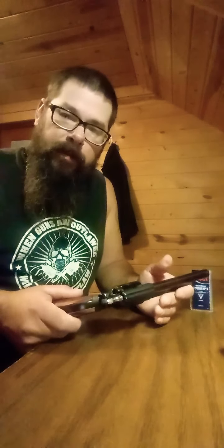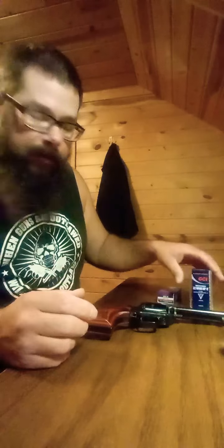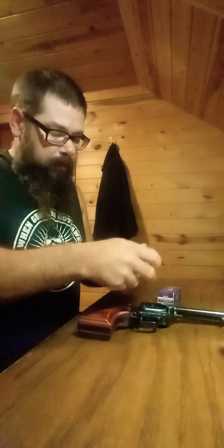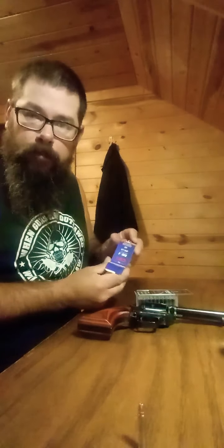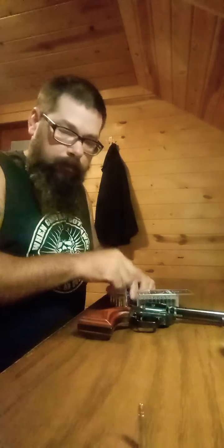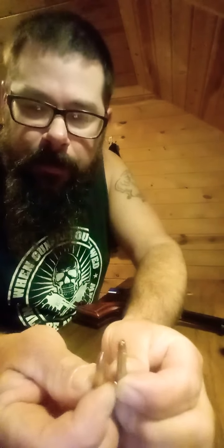I haven't had any problems with it — obviously with most revolvers you don't. I'm pretty impressed. It's a nice little plinking gun and works great. If you had to use it for self-defense, you can. I forgot to mention — some people might not know the difference between 22 long rifle and 22 Magnum. Here's a 22 Magnum. A little different in size, aren't they? This one packs a little bit more punch.